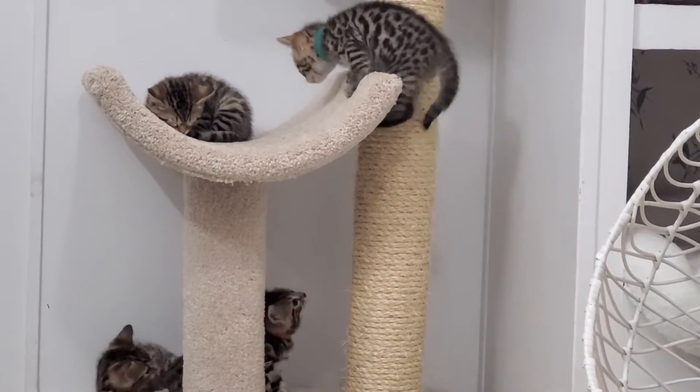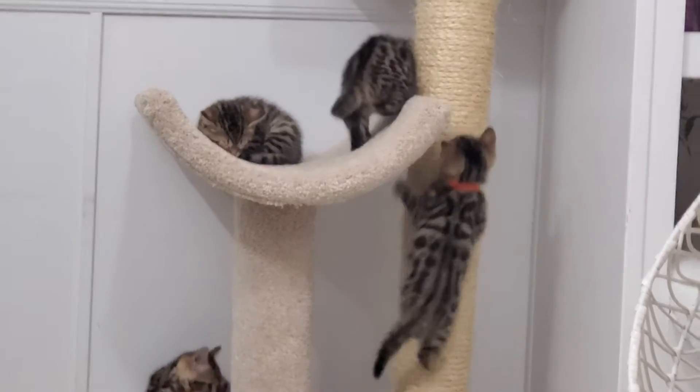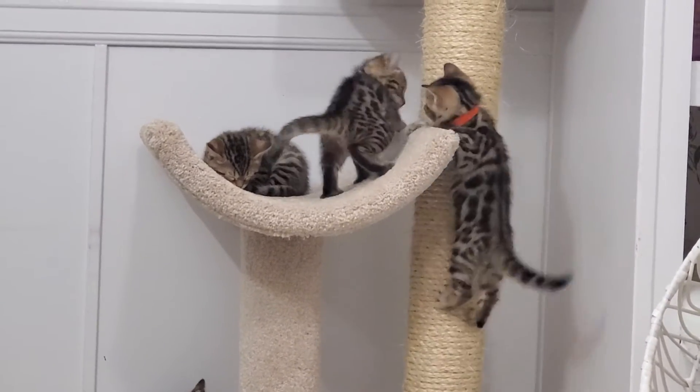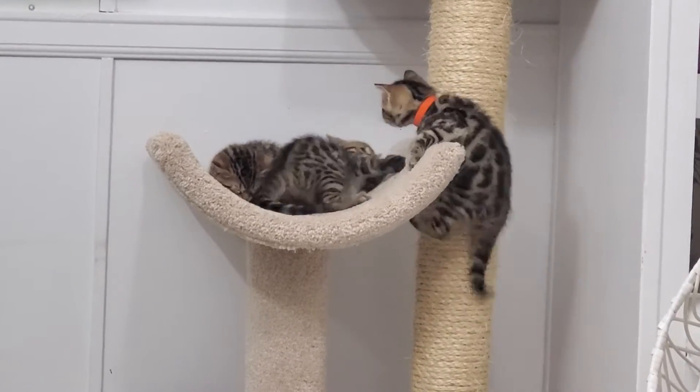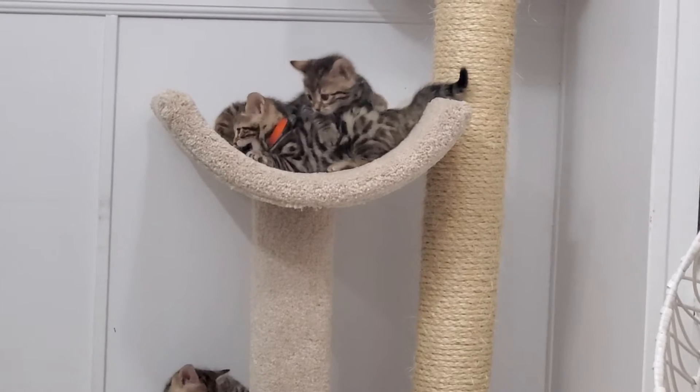Oh yay, got two brave ones trying the cat tree out — the first time I've seen them go up there by themselves. Wow, three of you up there now!